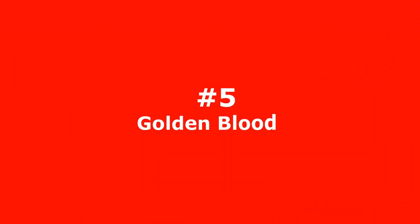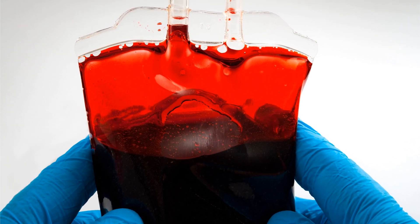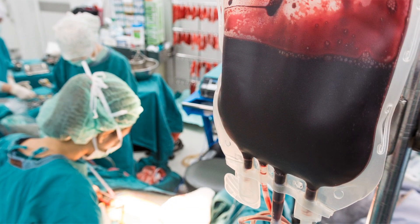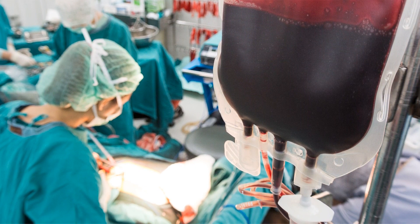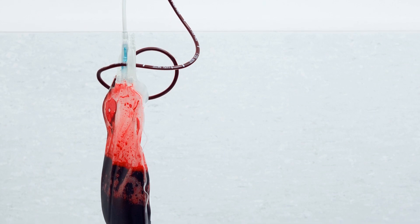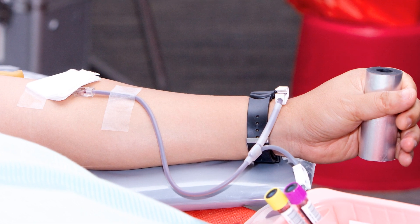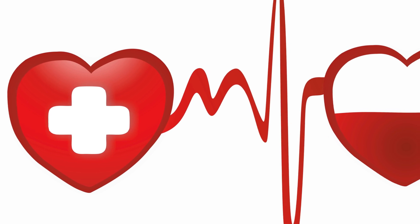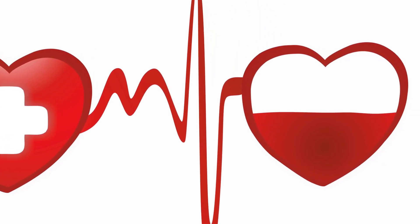Number 5 – Golden Blood. These people do not bleed shiny metallic stuff, but those who have the Rh Null blood type have no antigens. Antigens help the immune system recognize pathogens, but they also prevent us from easily transfusing blood or receiving organ transplants. This blood type is so rare that only 43 people on earth have ever been reported to have it, and there are only 9 active donors, so it's only used in extreme situations. Because of its limited supply and enormous value as a potential lifesaver, some doctors have referred to Rh Null as golden blood.